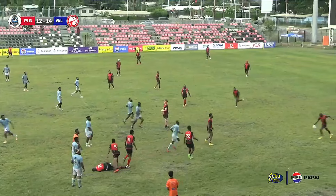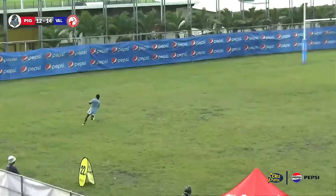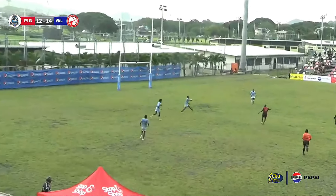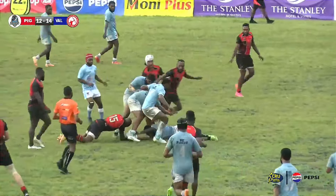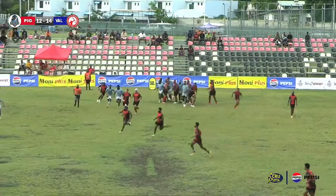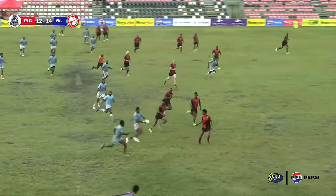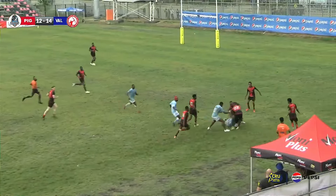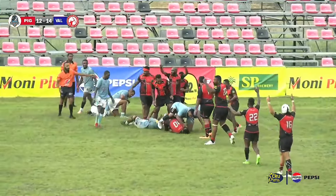He finds the sideline — what a fantastic kick! Look at that, turning the University team around. Now they've got to run it basically from their try line. He's caught it — great tackle there by Valley Hunters. Pick — ball in — here come the backline, running it from 60 out. Now they're on the wing, making it — here they go, one off the ruck.